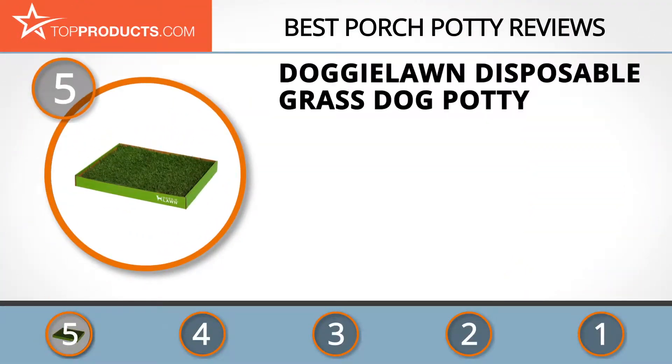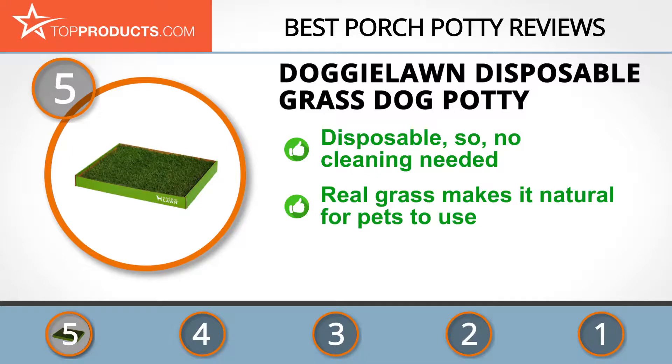At the number five spot is the Doggy Lawn Disposable Grass Dog Potty, chosen not only for its features but also because of its budget-friendly price tag. Doggy Lawn is run by dog lovers that are passionate about pet welfare and create products that are both eco-friendly and safe for pets and their owners.